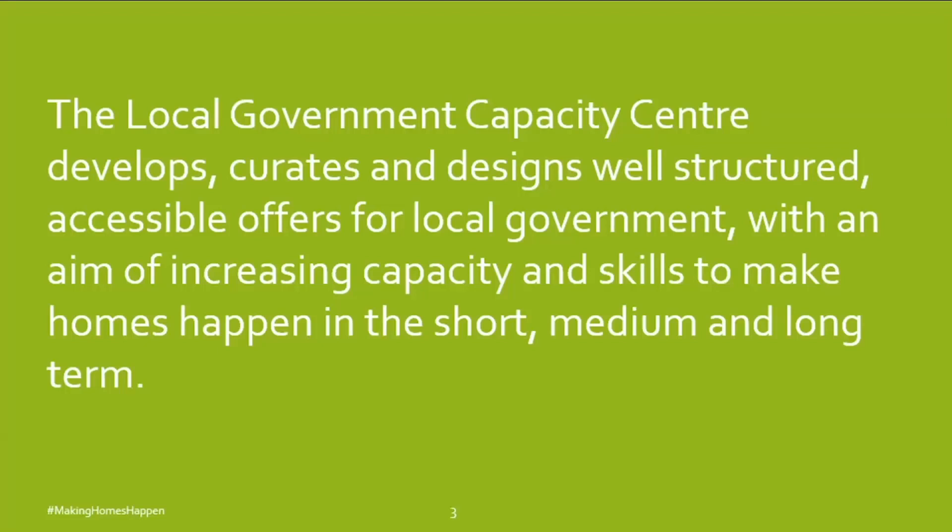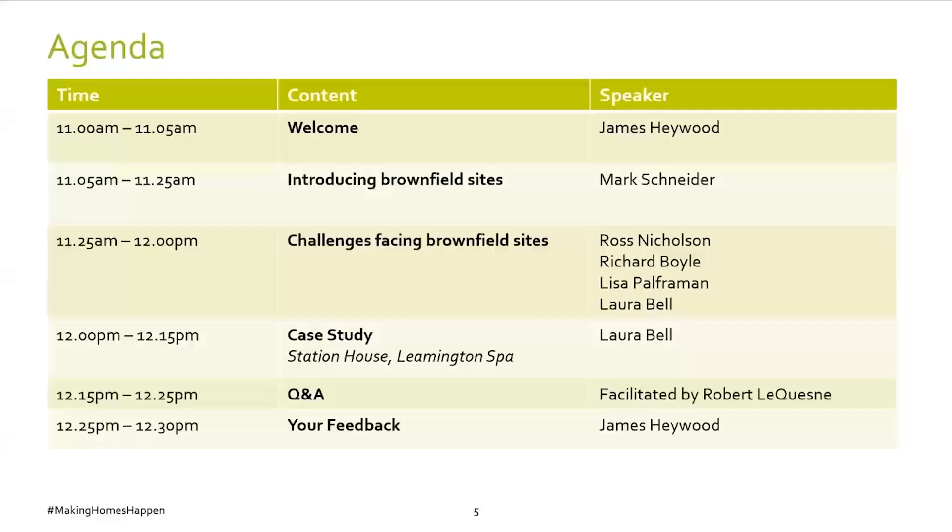I'm just going to run through the agenda and then we'll get on. First there's the welcome, then I'll hand over to Mark Schneider to introduce brownfield sites and give an overview. Then we're going to move on to common challenges facing brownfield sites. Following that, we'll have a case study on Station House in Leamington Spa to bring these challenges to life, and then a Q&A if time allows.